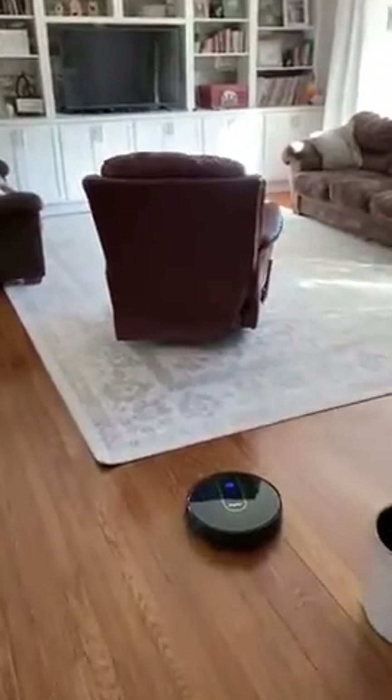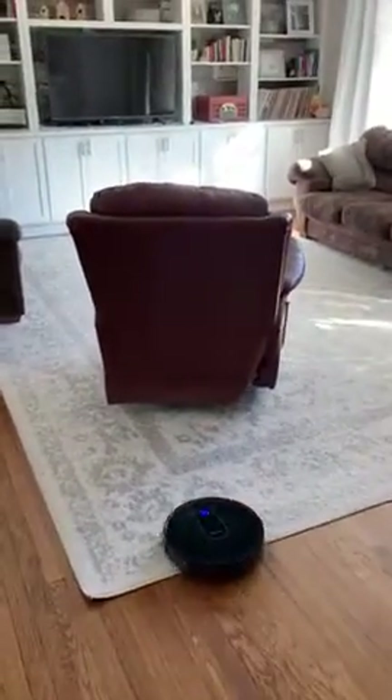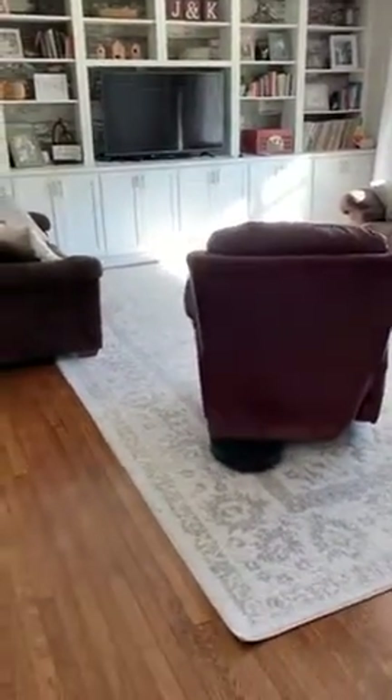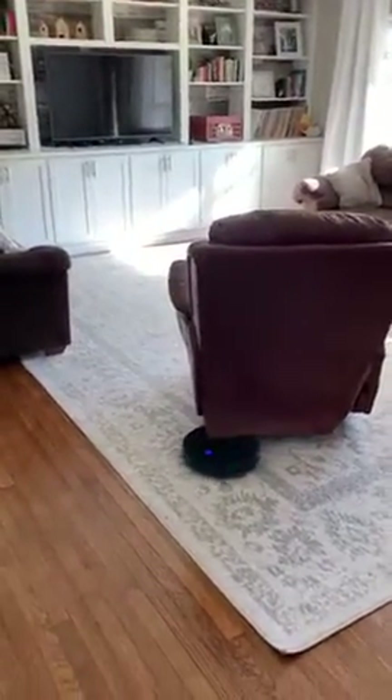Hey guys, I'm reviewing this robot vacuum that I bought off of Amazon. I tried doing a lot of research to find a good robot vacuum.